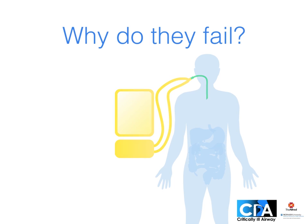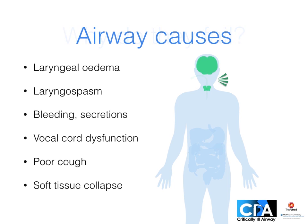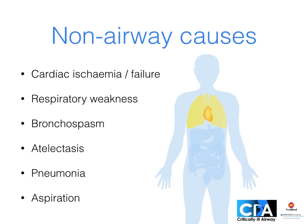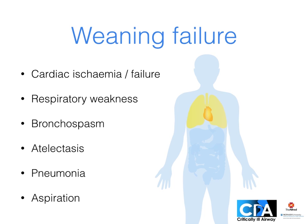Why do patients fail when we take away the breathing tube and ventilator? Some fail because they needed the tube, and without it they can't protect their airway. Airway causes include obstruction due to laryngeal swelling or spasm, or bleeding inside or outside the airway, and secretions whose management may be impaired due to vocal cord dysfunction or a poor cough, perhaps due to stroke or drowsiness. Soft tissue collapse in drowsy patients with obstructive sleep apnea is another cause. Some can protect their airway but need the ventilator — weaning failure — with common causes including cardiac ischemia or failure, respiratory weakness, bronchospasm, atelectasis and pneumonia, and aspiration.